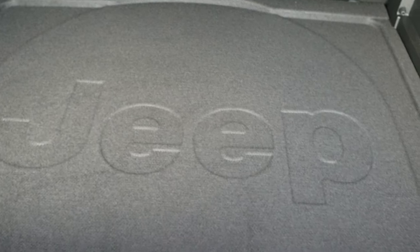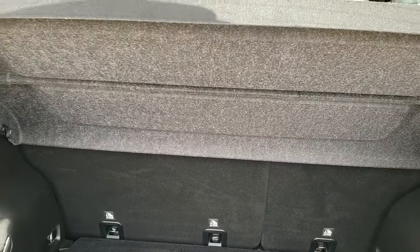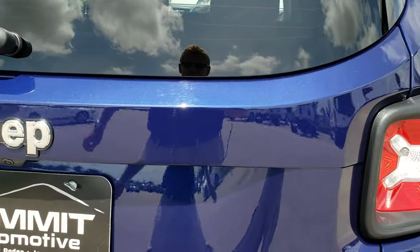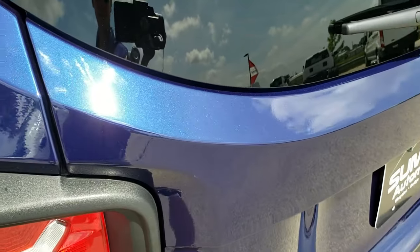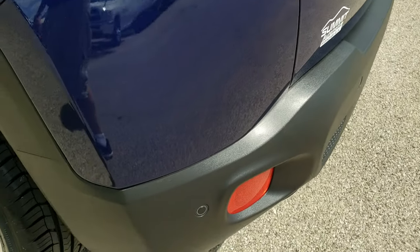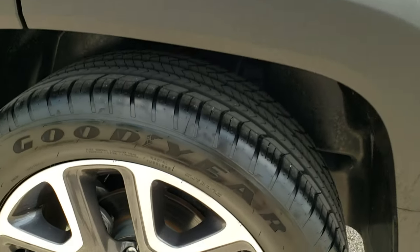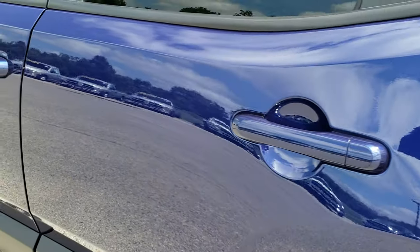Back storage area is very clean. You get a little mat back there and the tire inflator kit. Has the sun shade in it, which is also a nice little theft deterrent. Jet Set Blue is a really good looking color — you can see all the metal flake in the paint there. Down this side of the vehicle, just as clean as the passenger side. No scuffs or scrapes on the back rim, and down the rest of the side, no dents, no dings.